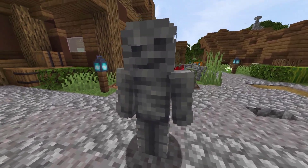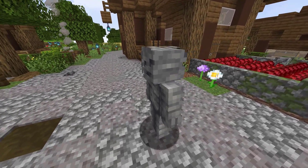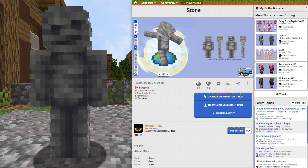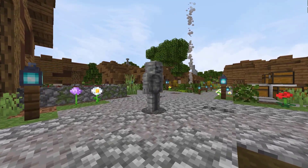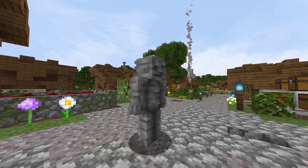This next skin here comes from PlanetMinecraft. This skin is simply named Stone. The description says: this is a guy made of stone. Simple enough for me. This skin has 66 views and a download in 2 hours on the site. It was created by Dream Critting. Is there any other type of Minecraft material that you'd like to see a Minecraft skin made out of?